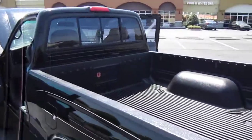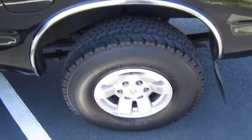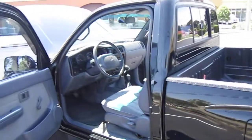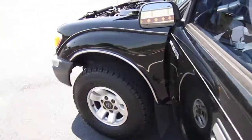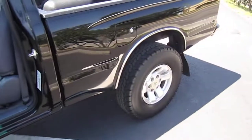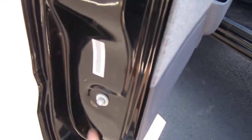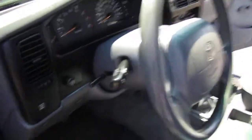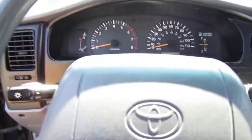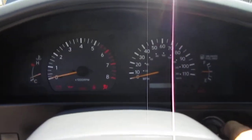A little history on the truck: this is a two-owner truck. The lady that we bought it from had it since 2001, purchased it with 40,000 miles and has owned it ever since until now. All the VIN stickers are present on the vehicle — there's the driver's side and the passenger side. That is very important. There is not one single inch of paint work on this truck.